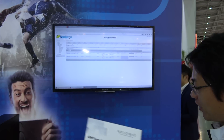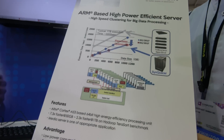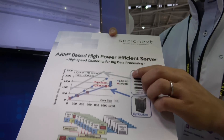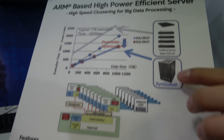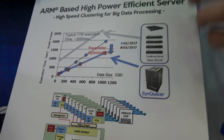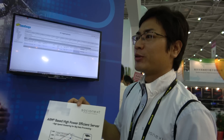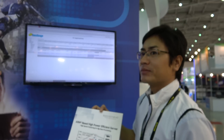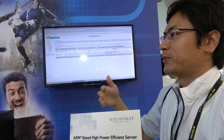Our server is very good at parallel processing. This is one of the evidences - the Hadoop TerraSort benchmark is more than two times better compared to other companies' chips. Twice as good. Hadoop is important for cloud computing, right? Right.